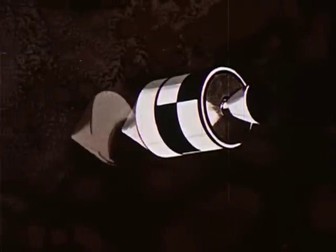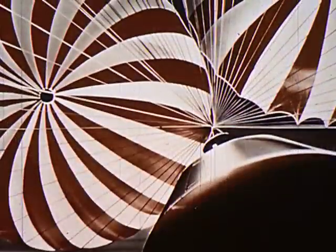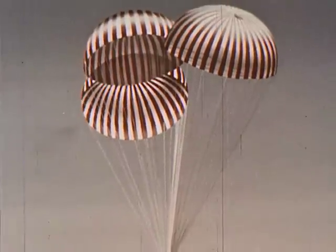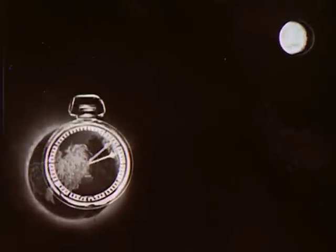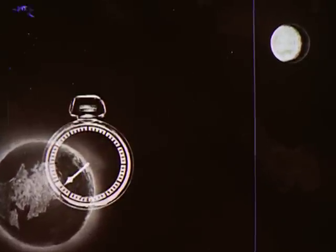Before entering the Earth's atmosphere, the astronauts jettison the service module and prepare the command module for re-entry into the Earth's atmosphere. Parachutes will now gently lower the command module. Getting men to the moon will take time. It will happen in this decade, establishing our preeminence in space exploration. The clock has already started.